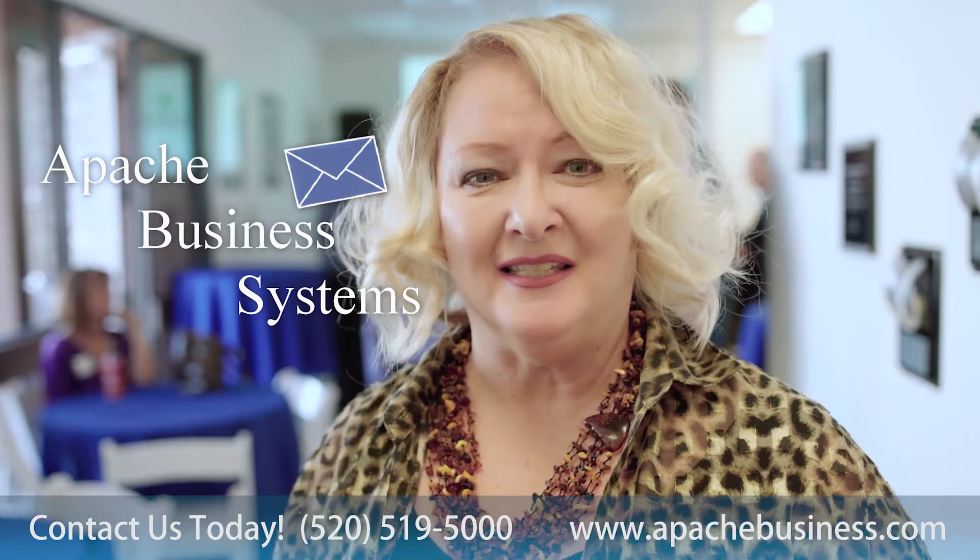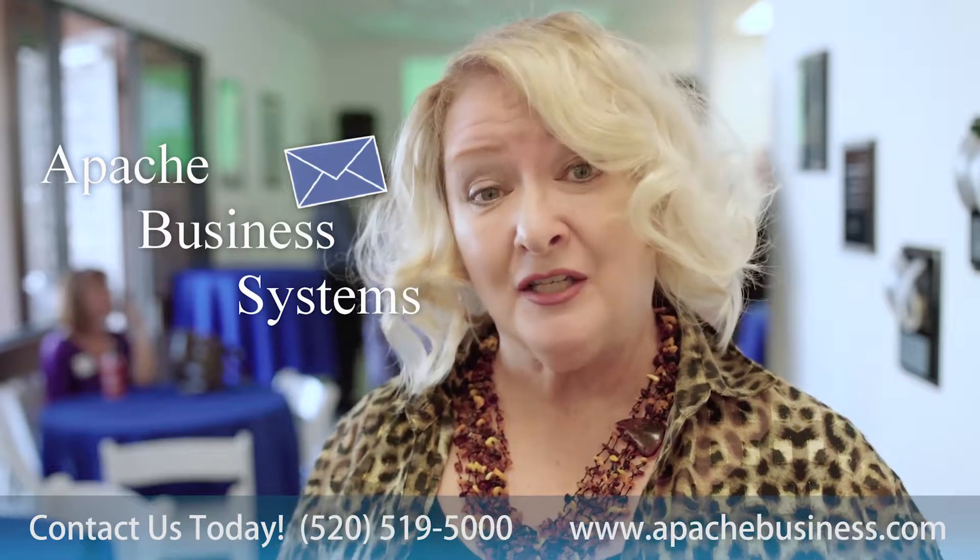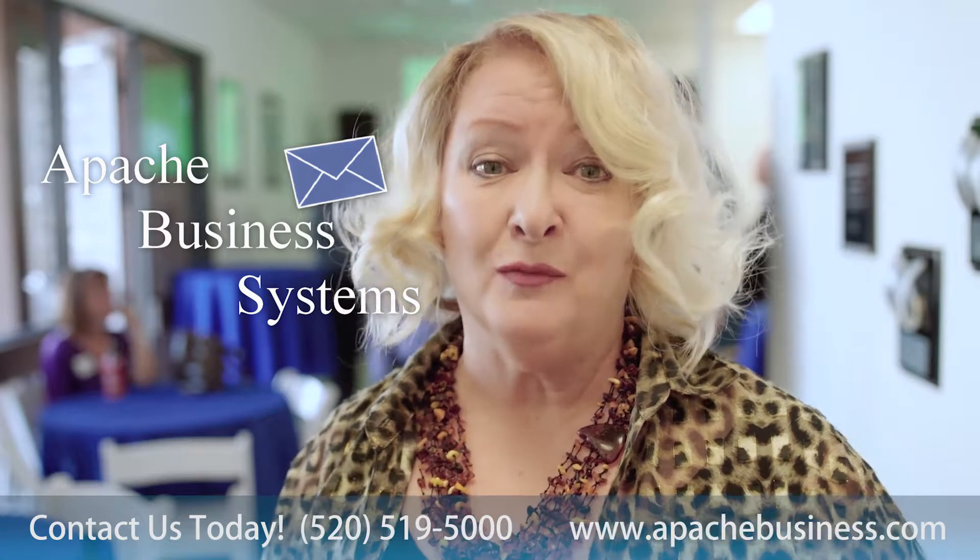Welcome to Apache Business Systems, where we're introducing the newest software in helping you reach more customers, communicate with your customers more effectively, and help grow your business.